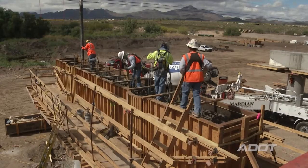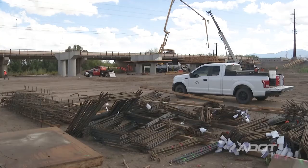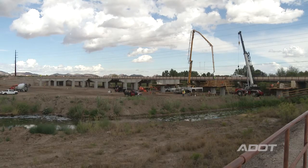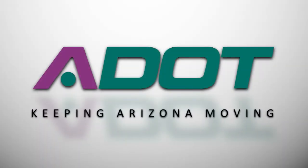Marana is growing, the northern part of Pima County is growing, and we need to be able to accommodate that on our freeways and our bridges. We're trying to work on a number of things here that will handle the traffic we have today but also in 20 years — which isn't that far away. ADOT, keeping Arizona moving.